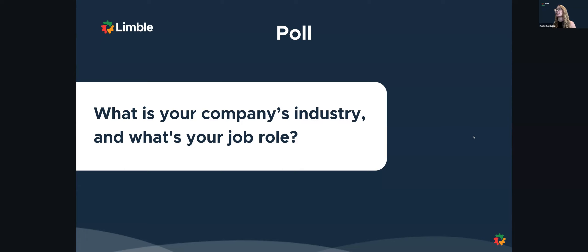I'll give it another 10, 15 seconds and then I'll end the poll. Passing it back to you, Rick.